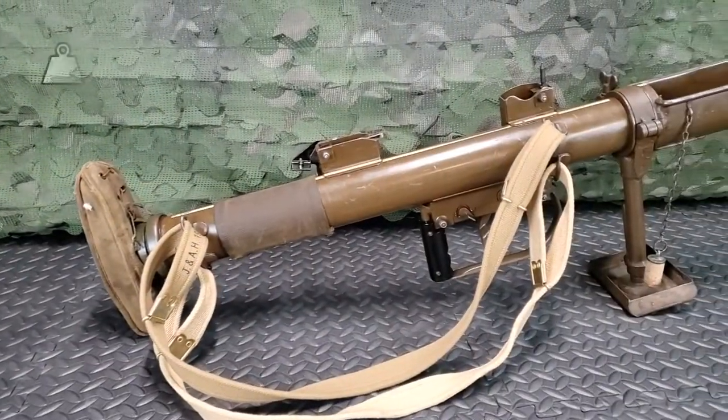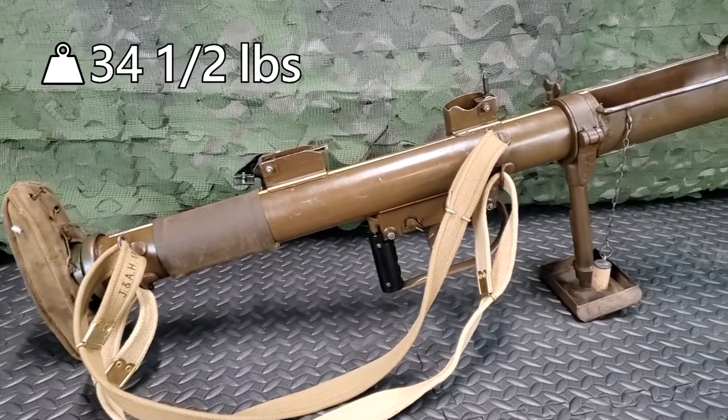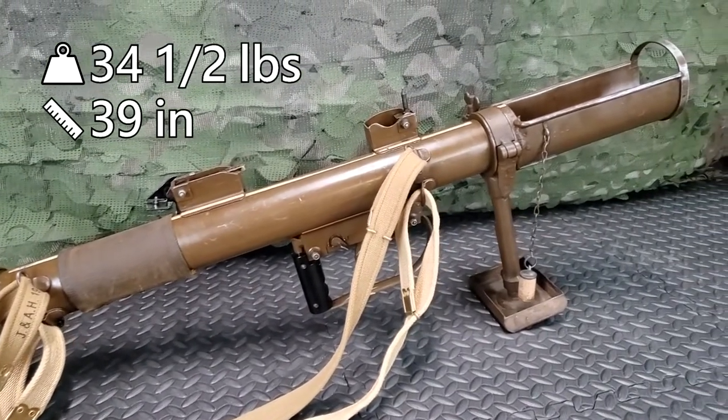The PIAT weighs 34.5 pounds, is 39 inches long, and can be carried by one man.